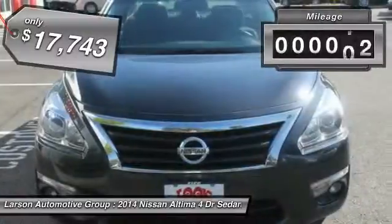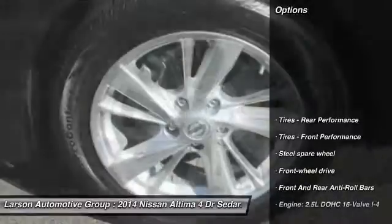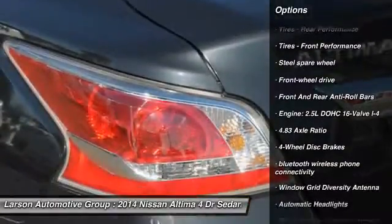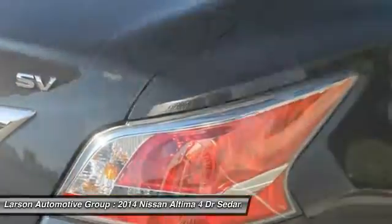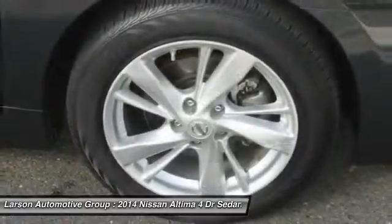This vehicle has less than 30,000 miles. Here are some of this vehicle's great options: back-up camera, anti-lock braking system, Bluetooth, leather-wrapped steering wheel, air conditioning, front driver airbag, power steering, front wheel drive, adjustable steering wheel, four-wheel disc brakes.